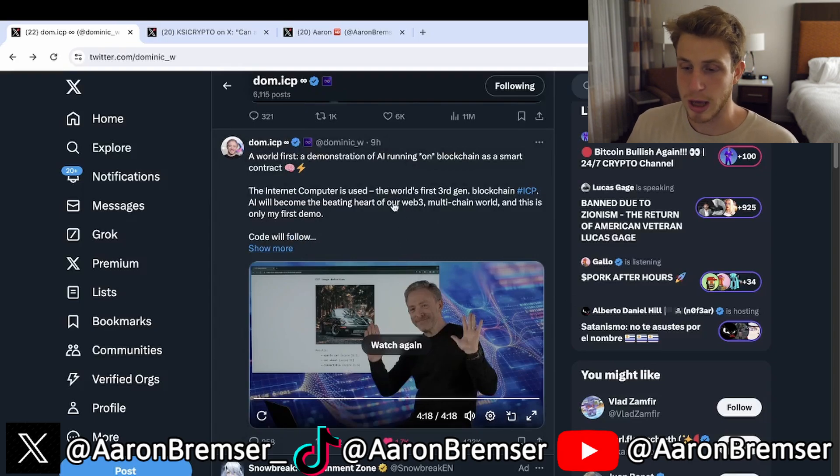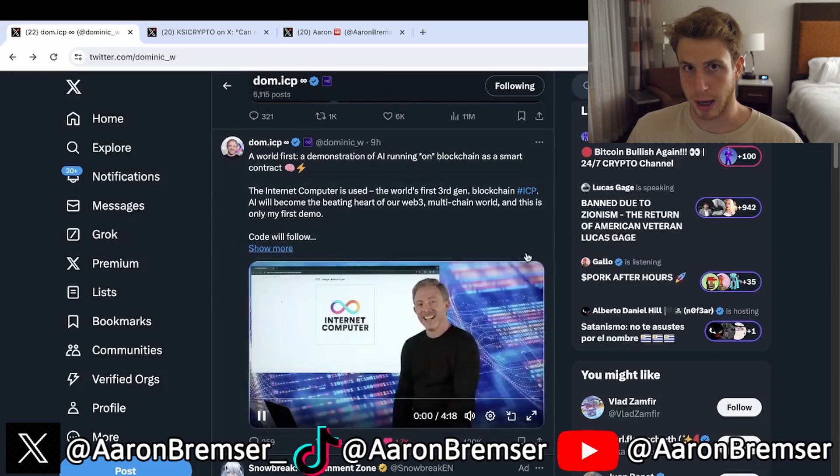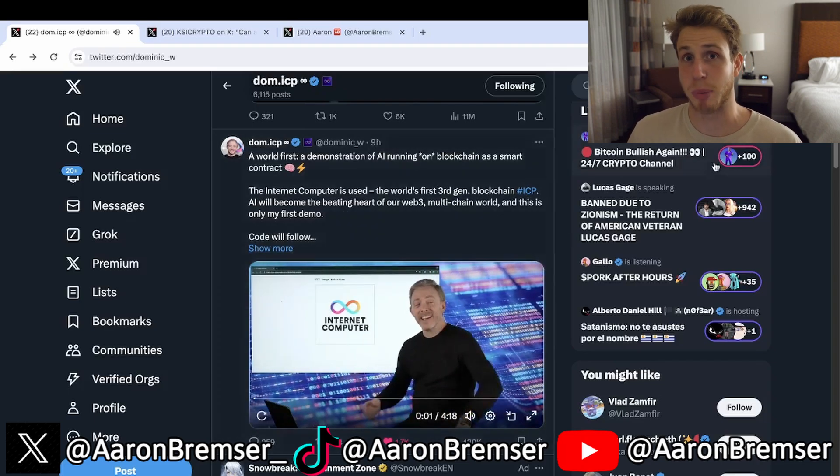This video series is extremely bullish. It did very well on Twitter, and the fact is there is no other blockchain where you can have AI running actually on the blockchain. We know AI is a massive narrative right now — it's in a massive bubble — but AI technology is the future, and if the Internet Computer can tackle that lane, that is absolutely huge.